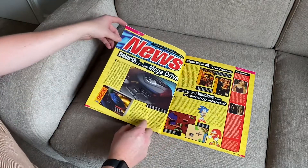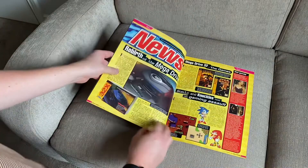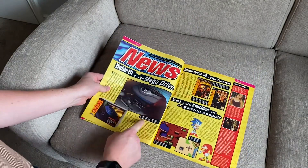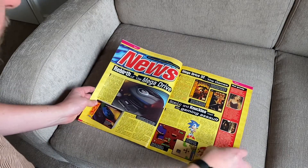Just having a read, as you do. 'The Rebirth of Mega Drive.' This is Sega Power, August 1994, where you can see the Genesis 32X. This is the US iteration of the 32X, introduced to us in Sega Power.